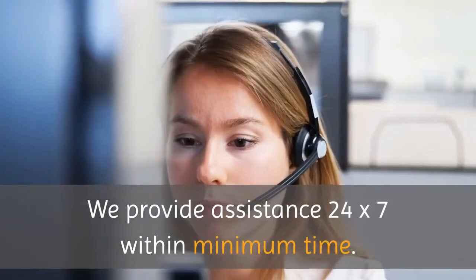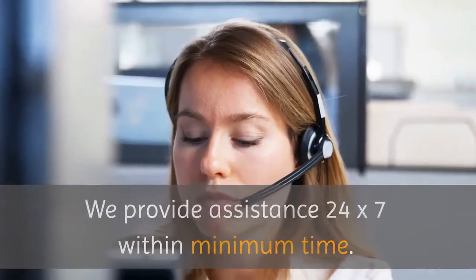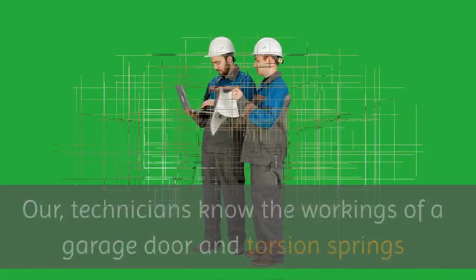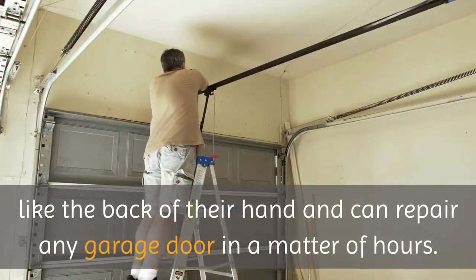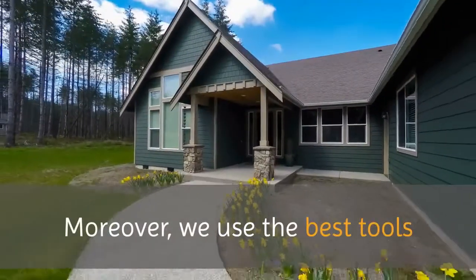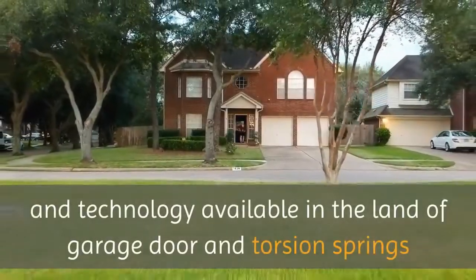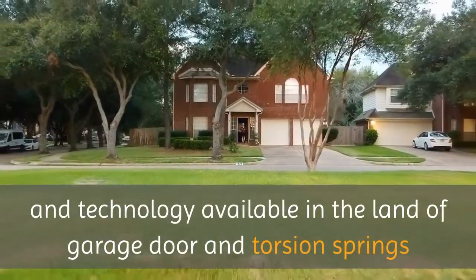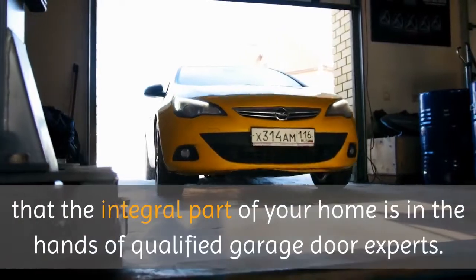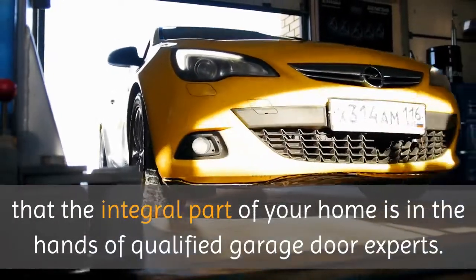We provide assistance 24 by 7 within minimum time. Our technicians know the workings of a garage door and torsion springs like the back of their hand and can repair any garage door in a matter of hours. We use the best tools and technology available in garage door and torsion springs, so you can rest assured that the integral part of your home is in the hands of qualified garage door experts.